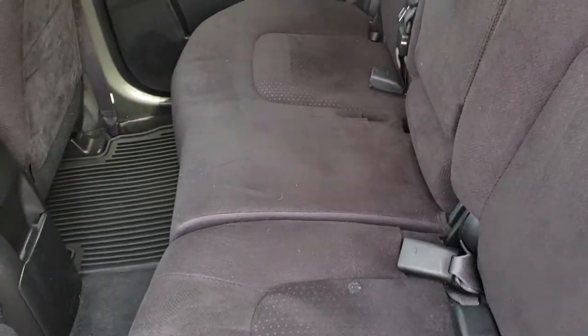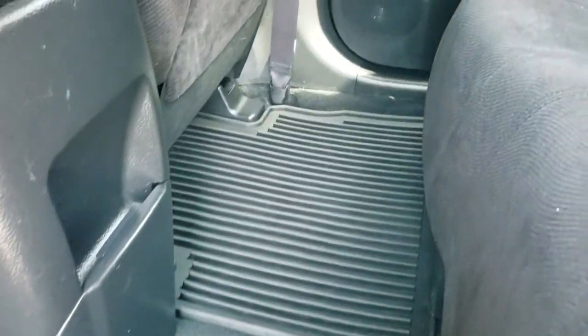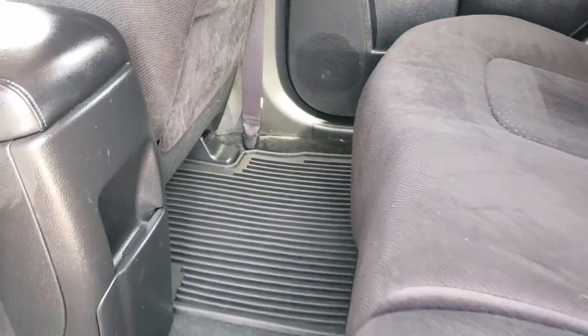You can see how nice and flat that back seat goes down, and it is very easy to fold them back up as well. No rips or tears back here — very nice and clean. It does have the latch child safety system and all-weather floor mats throughout back here as well.